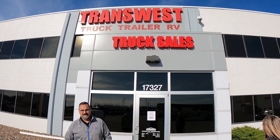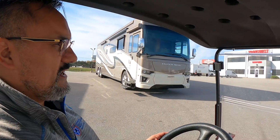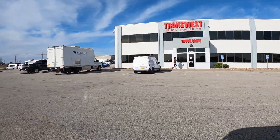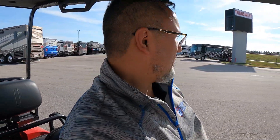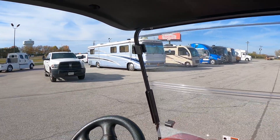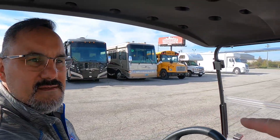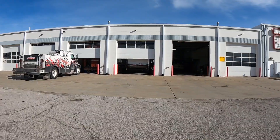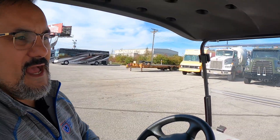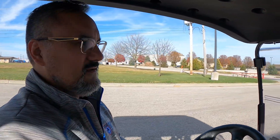Do you guys just sell coaches here at TransWest, or do you service them as well? One of the things that sets TransWest apart is we're a pretty much full-service facility. We've got a really nice chassis facility — a lot of your first responders, fire trucks, guys with big rigs, hydrovac trucks, dump trucks — we can do it all. Whether it's an entry-level motorhome or a King Air, a Prevost, a Newell, we can go through pretty much tip to tail. We have two different buildings — we wanted to separate them so oil and grime don't get into our high-end coaches.